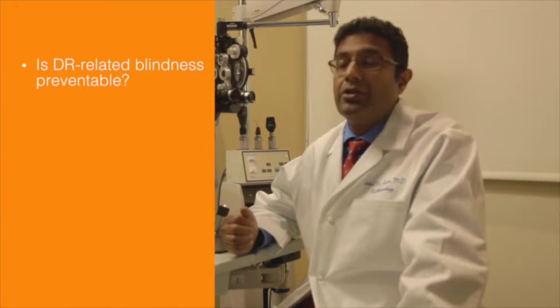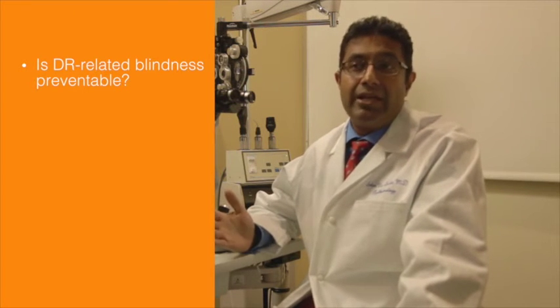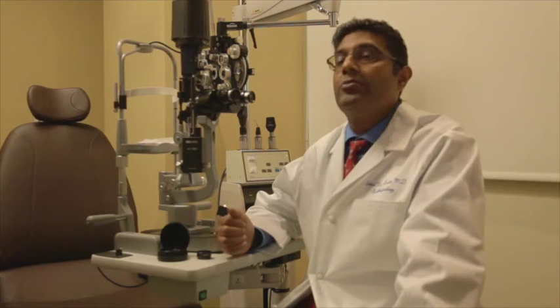That's one of the reasons why it's so critical to screen for diabetic retinopathy, because 90% of the blindness — maybe even more than that — is preventable if someone can be detected in a timely fashion and then have appropriate treatment administered. And there are a lot of different barriers as to why this isn't happening.